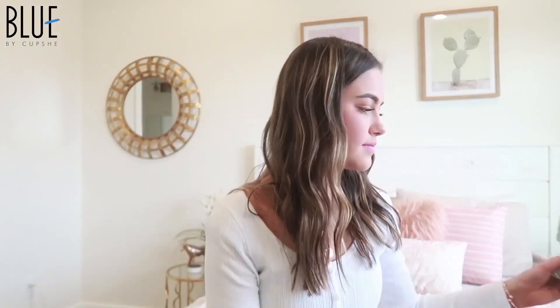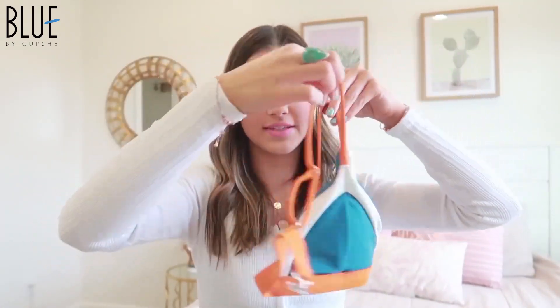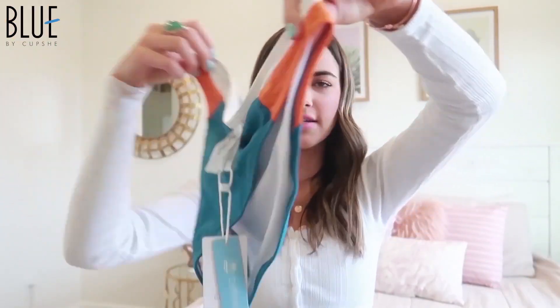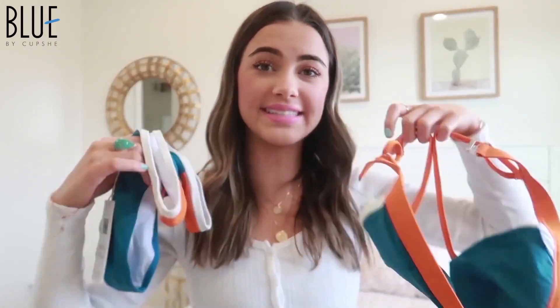Then I got this color block swimsuit and I love the colors of this one — I've never really seen a swimsuit with these colors all together on it but I loved it when I saw it. It's just like a triangle bikini, and then here are the bottoms. These ones go kind of high up on the sides too, but not super high. There's the front and then the back — love it. This one was also $19.99.